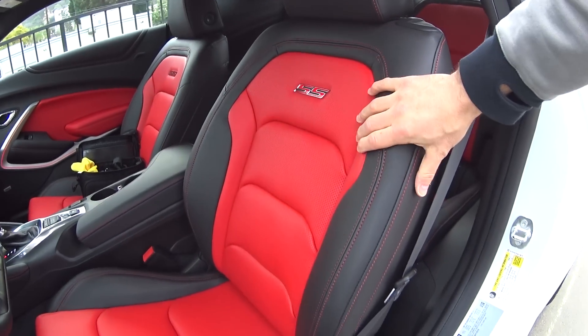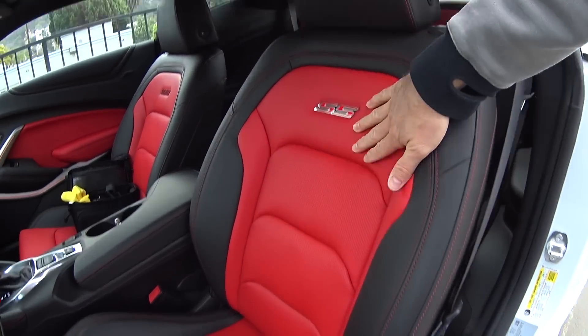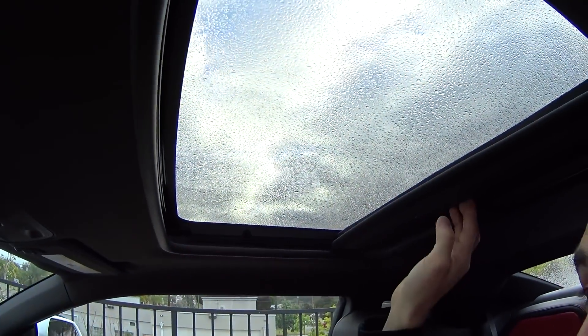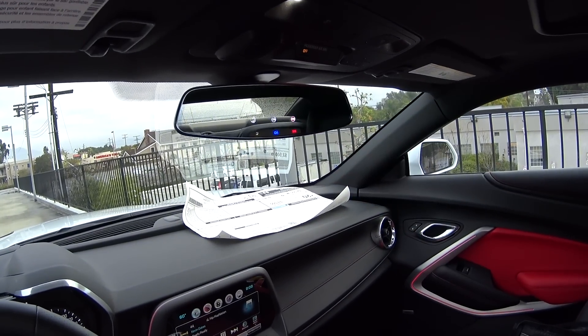You have this awesome red on kind of black — I don't know if they consider this black or like a charcoal gray. Got the SS badge there in the back. Amazing looking seats, and they feel amazing too. This one's not quite adjusted to my height, but these seats do fit pretty well. This one also has a — I don't know if this is called officially a moonroof or a sunroof — the retractable glass. It's also got the frameless rear view mirror, which is pretty cool.